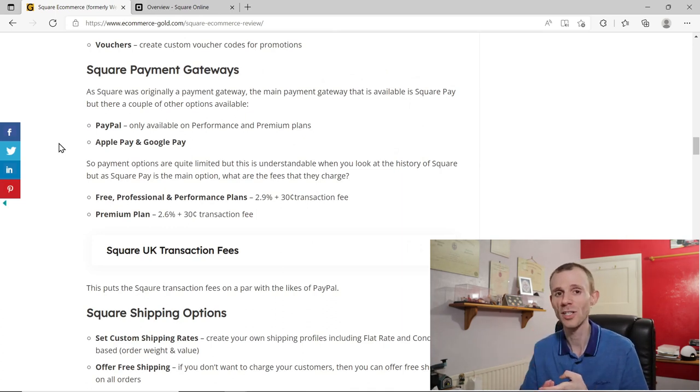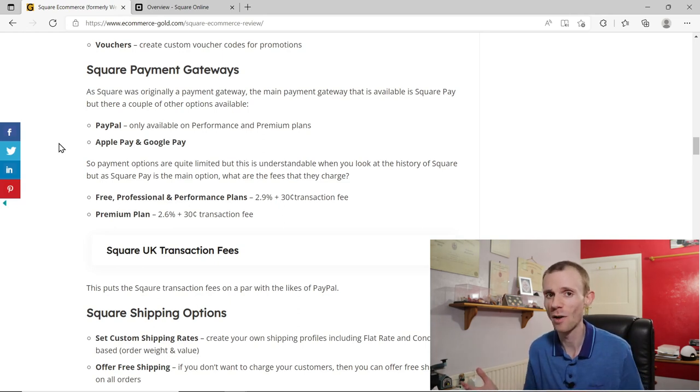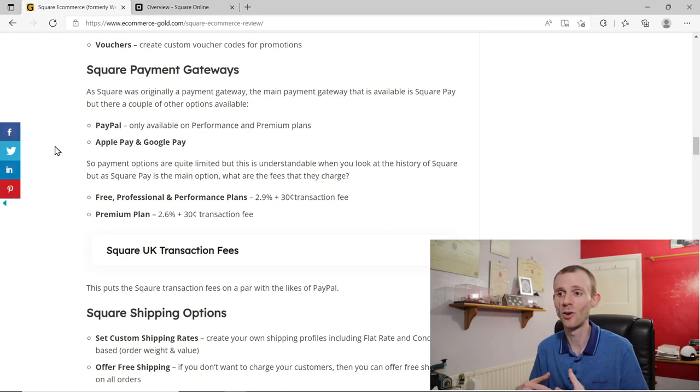On the free and professional plans you can only use Square's payment gateway, plus Google Pay and Apple Pay. To add PayPal you'll need to move to the Performance or Premium plan. The total payment gateway offering is limited, though understandable given Square is a payment gateway at its core. On the Premium plan you do get preferential processing rates — a 0.3% reduction in fees, which on hundreds of thousands of dollars in sales could be significant.